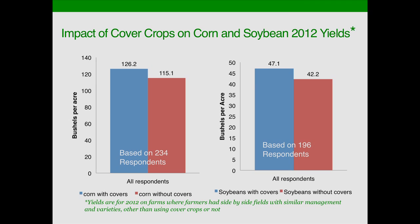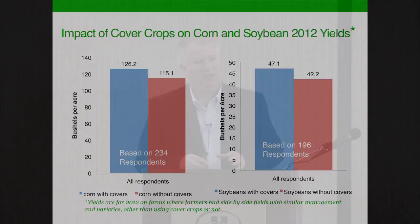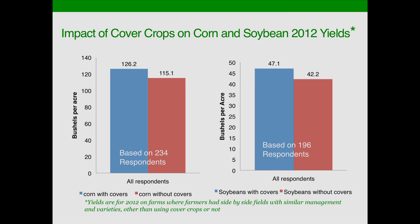I'm going to show you results from the National SARE Conservation Technology Information Center survey. We asked farmers about their experiences with corn on the left and soybeans on the right — with cover crops shown in the blue bar and without in the red bar. In 2012, obviously a severe drought year, we saw about an 11-bushel increase in corn following cover crops. This is about 200 farmers out of 750 surveyed who had similar soils, similar varieties, and similar planting dates. For soybeans it was about a 5-bushel difference.